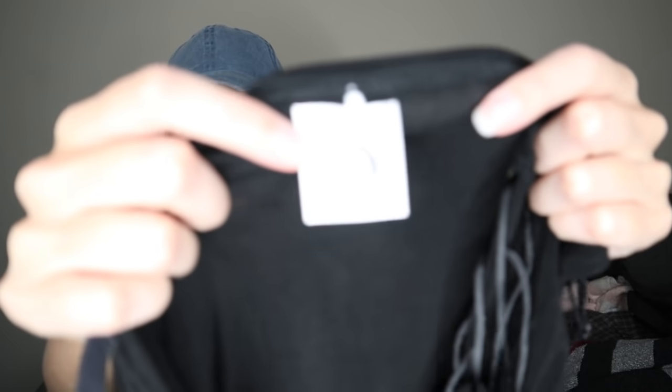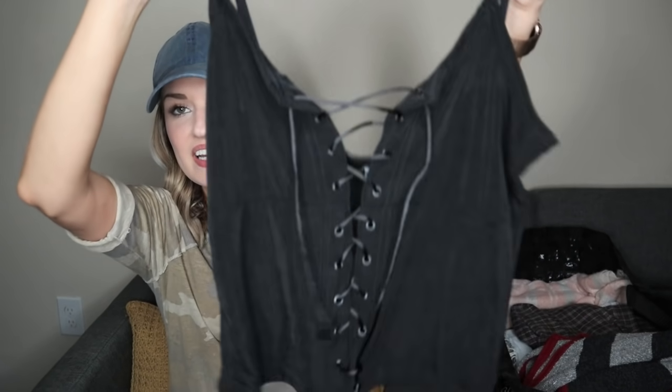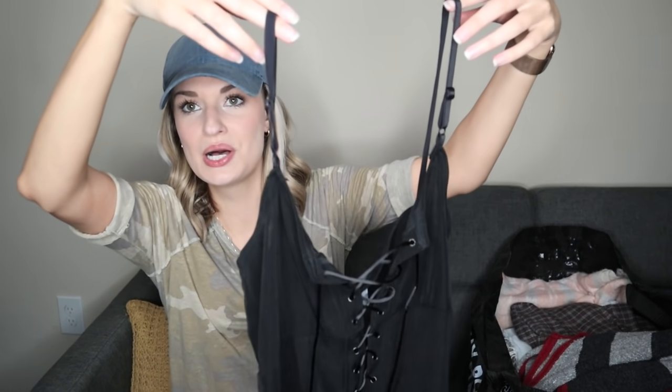No idea on the brand with this one — just says 'Ultimate Cycle Products, Made in USA.' But it was incredibly lightweight. I probably paid about 50 cents for this at the bins. It's a little lace-up top — even if I sell this for $10 to $15, that's a great return.